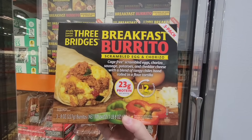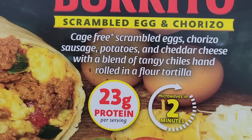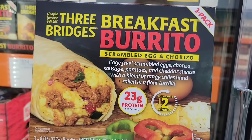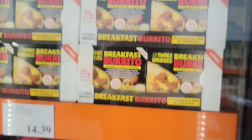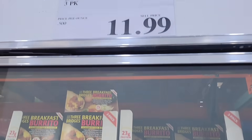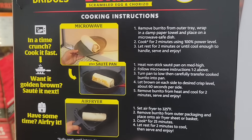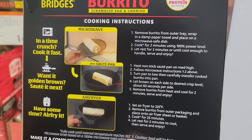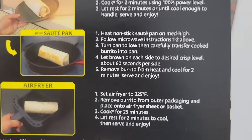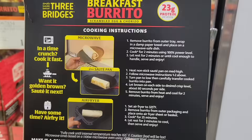The Three Bridges breakfast burrito — scrambled egg and chorizo. That actually sounds really good. There are three of them in here; you can microwave them, but I would probably cook them in the oven or an air fryer. These actually sound really good. A pack of three for $11.99. You can sauté them or air fry — I'd prefer that over the microwave. Microwave food just doesn't always taste as good in my opinion, but cook it whatever's easiest for you.